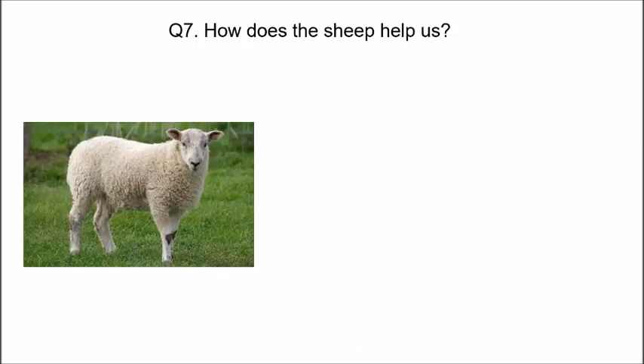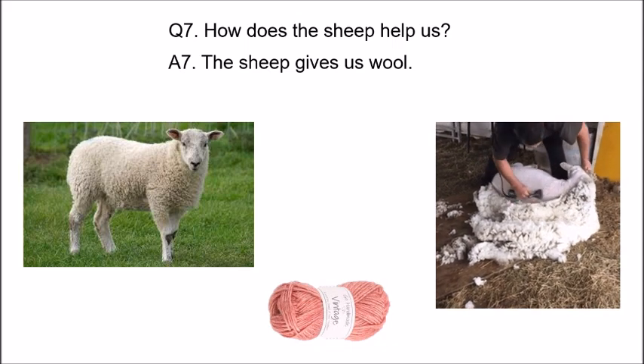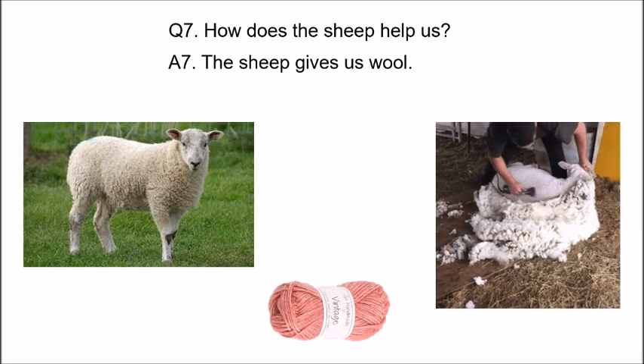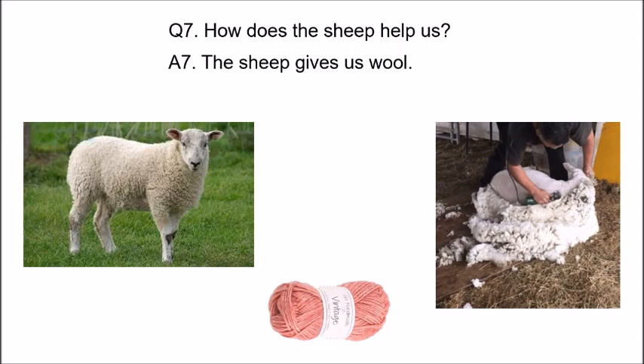How does the sheep help us? The answer is in the picture itself. Look at the body of the sheep — what is it covered with? Wool. This man is removing wool from the body of the sheep, then this wool is sold in the market. This wool will be used to make sweaters, gloves, socks, and caps, which will help us to keep ourselves warm in the winter season.